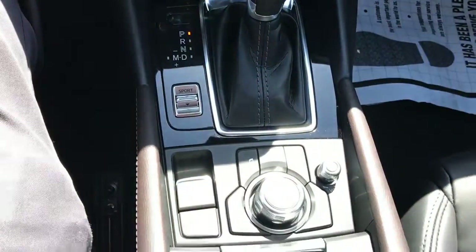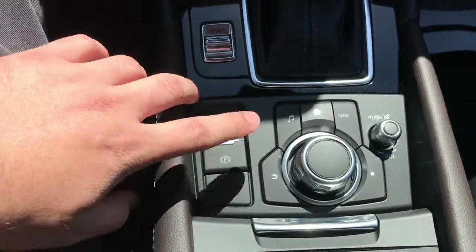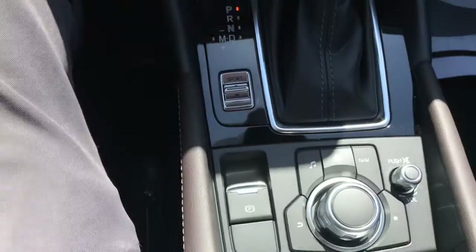Here's a look at your center armrest. You've got your commander control here, your shortcut buttons, volume knob, electronic parking brake, and sport mode button.